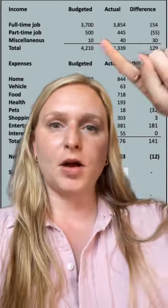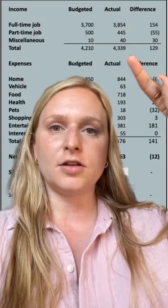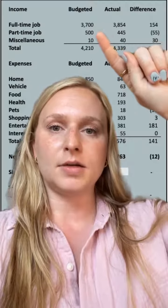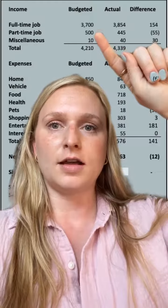In terms of income, I brought in $4,300. I budgeted $4,200. Most of that was from my full-time job, and then I did a little bit of delivery driving for a local restaurant on a part-time basis.